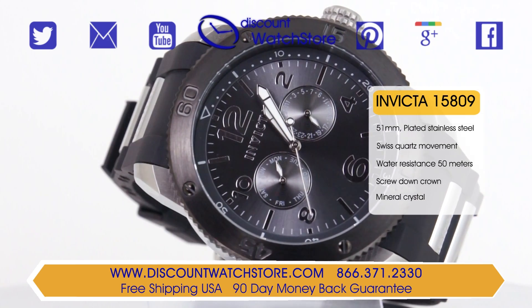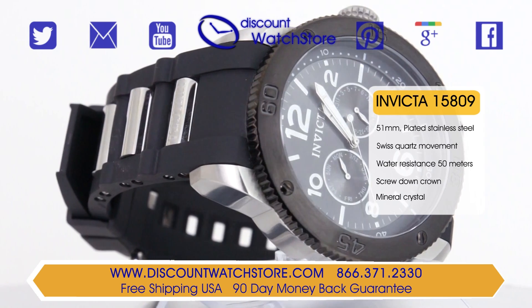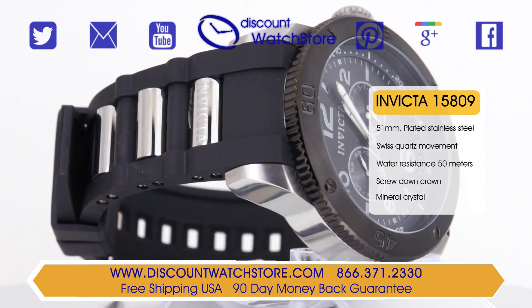This model is outfitted with a thick black rubber strap with polished stainless steel inserts and is water resistant up to 50 meters.